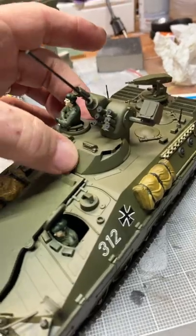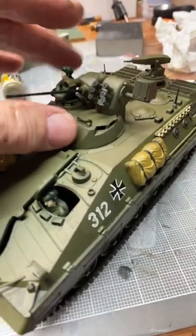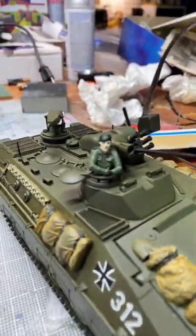Look at the engine compartment right here — we got the engine compartment, and then you have all your vehicles. You've got your cannon here, we got the guys here. I'm terrible with painting eyes, but so what, I just got the guys painted. He's got heavy eyelashes.